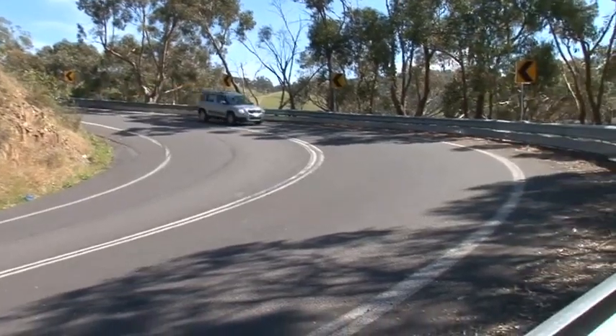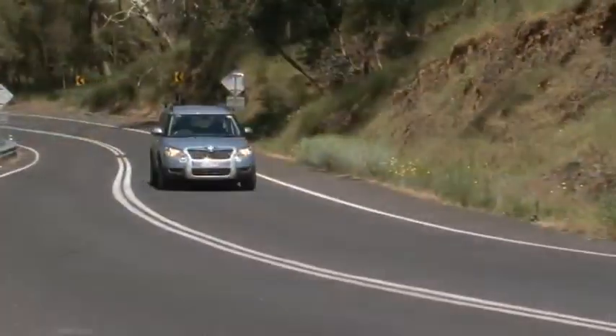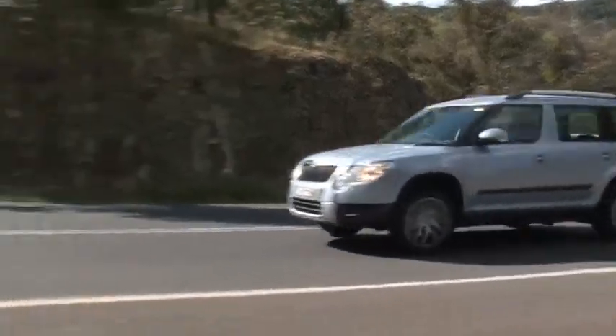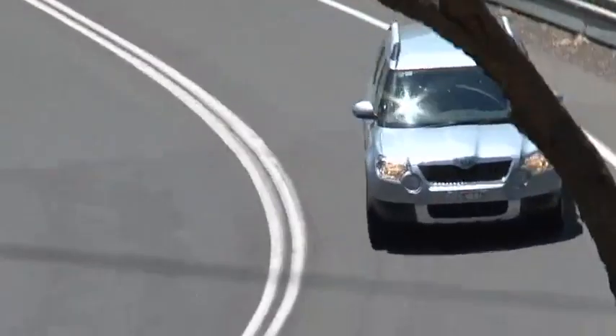The Yeti's quirky looks and odd name don't detract from its considerable appeal. It feels sure-footed on the road with little lean through corners, and its diesel engine is both efficient and energetic. As with the Sportage though, it doesn't have a huge load area and it's quite expensive in this company.